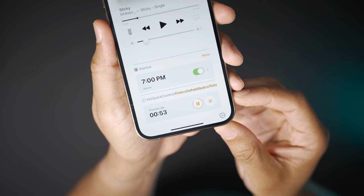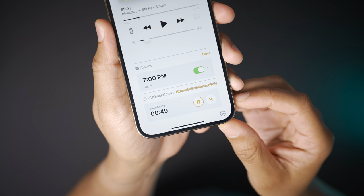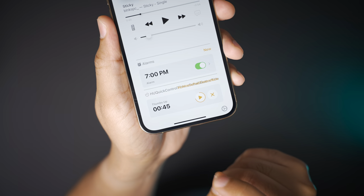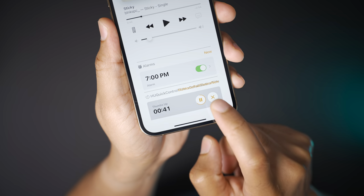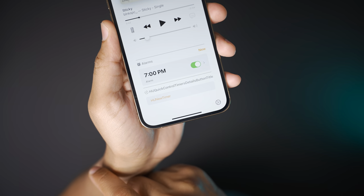The timer appears right below your alarms. You get the name of the timer, the amount of time remaining, and you see the pause button which also symbolizes the amount of time remaining on the outer circle — you can play and pause just like that. The X button allows you to cancel the timer, and you can also swipe left to delete the timer.